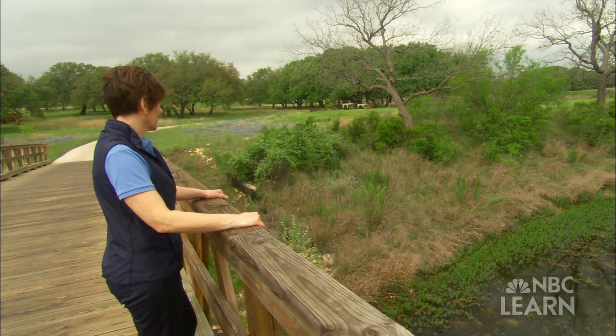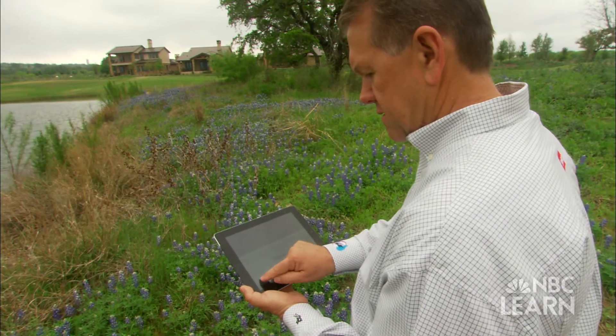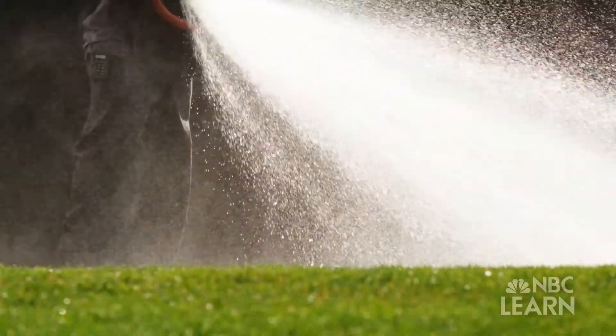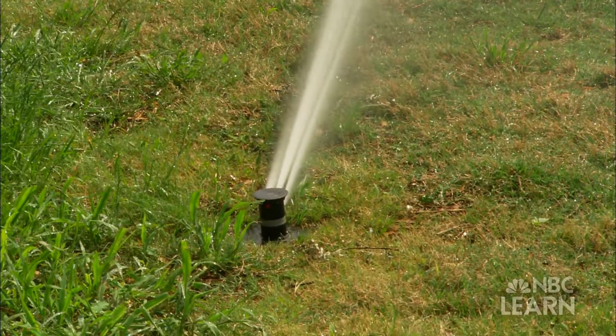By capturing and reusing water, choosing the appropriate turfgrass and implementing new technology, golf course superintendents are able to save thousands of gallons of water on a single course, sometimes at just the push of a button.